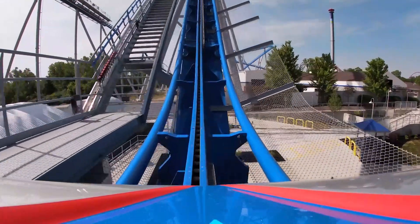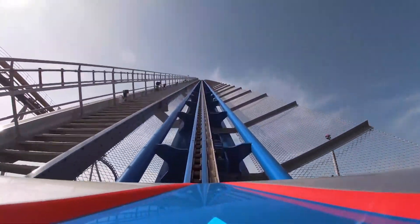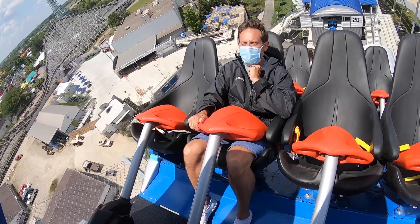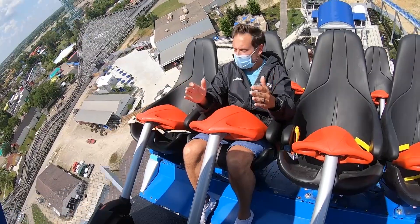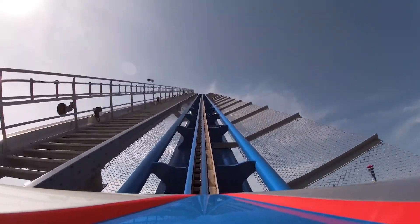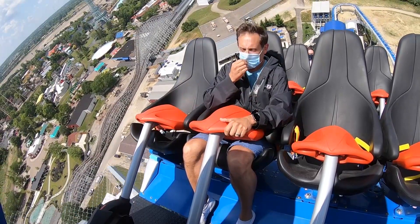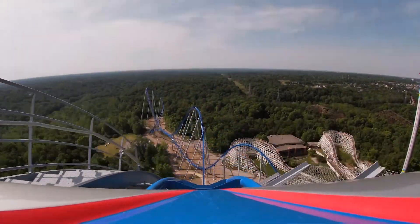Here we go up the first hill. It's an 85 degree first drop — that's like straight down — and we're going to hit a top speed of 91 miles an hour. Getting my face mask all ready. Got to have a face mask at King's Island, even on the rides. The view up here is absolutely stunning, looking around at all the trees, the rest of the park. Here we go. First drop, first time on Orion.